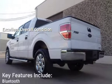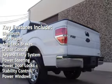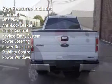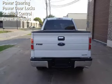Key features include Bluetooth, MP3 player, anti-lock brakes, cruise control, keyless entry, power steering, power door locks, stability control, and power windows.